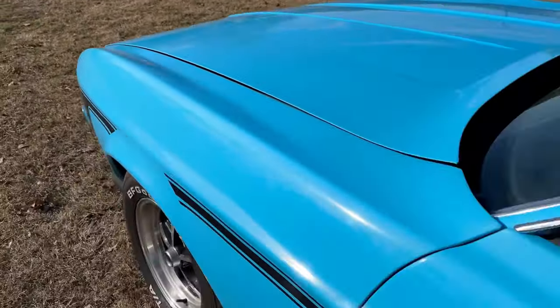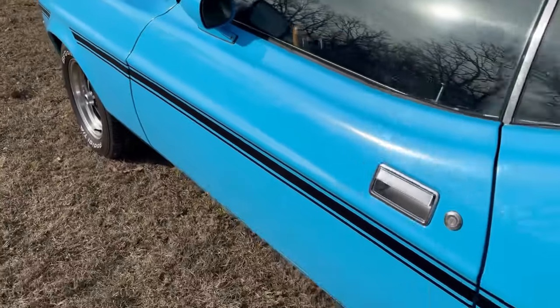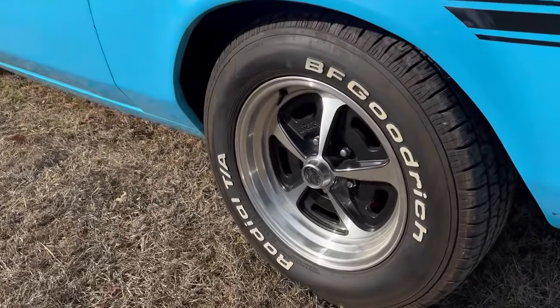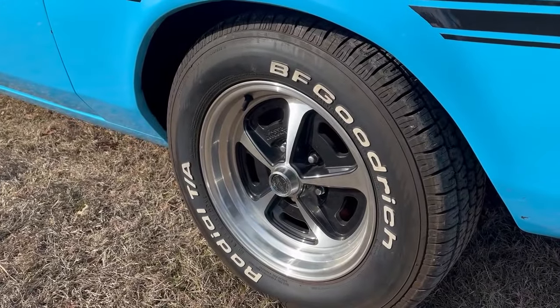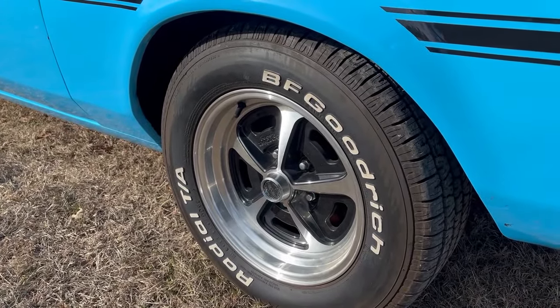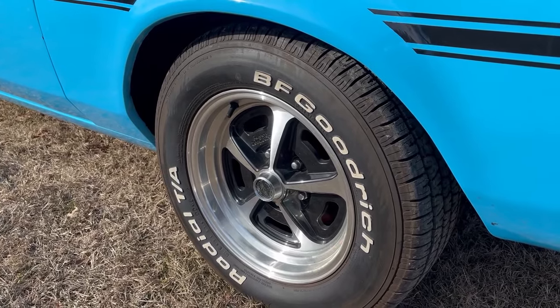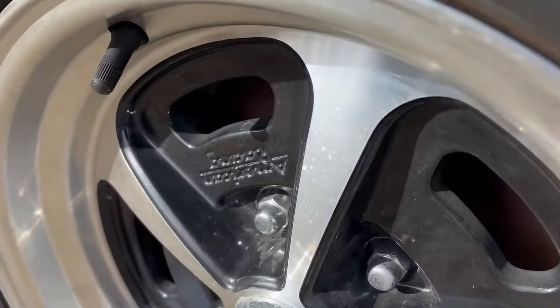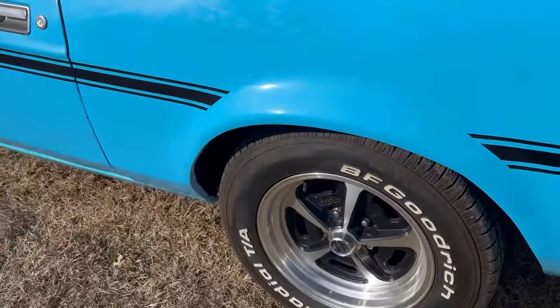Really good paint job, as I mentioned — I'm really impressed with it, it looks great. And these are not steel wheels. These are actually Magnum 500s made of aluminum, aftermarket wheels. They're nice, they're 15 inch. American Racing. BF Goodrich tires.